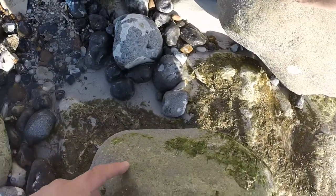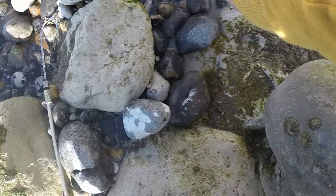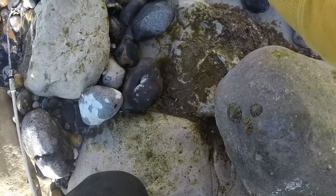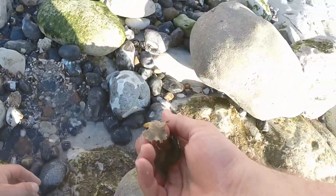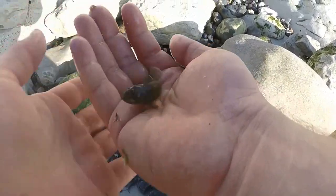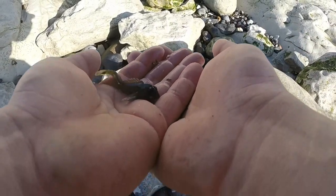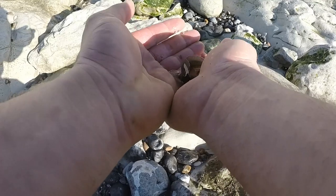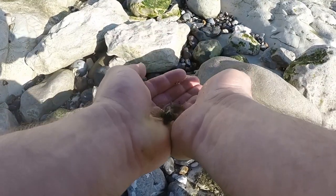I've just lifted this rock up here and found some more little gobies and blennies — oh, that's a nice one, slightly bigger. These are fish that just live in the rock pools. A little small fish — I think that one's a goby, though it looks like a blenny.